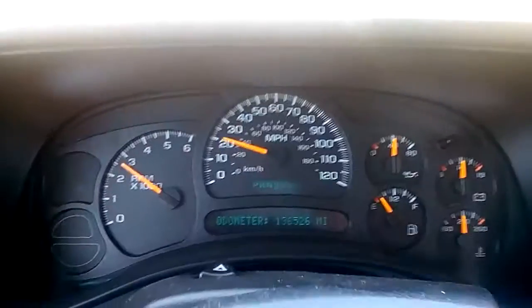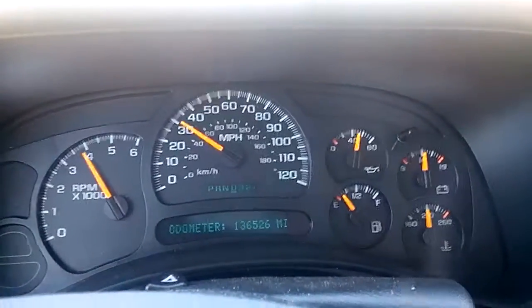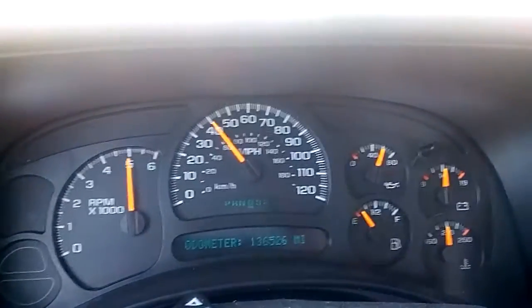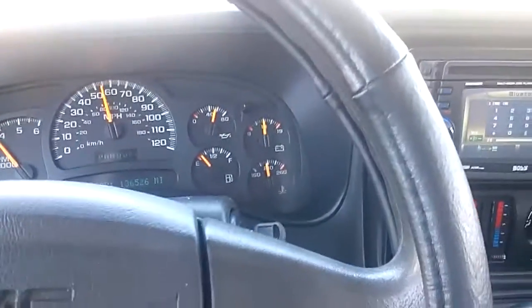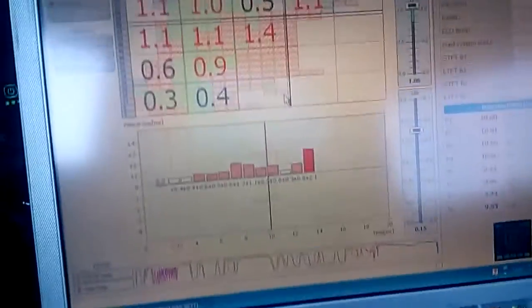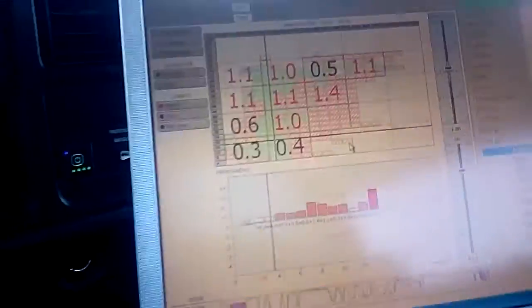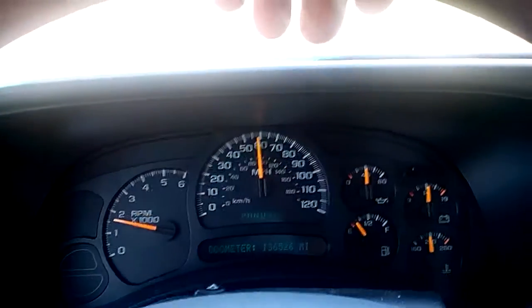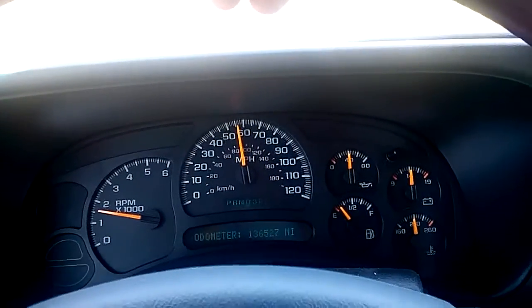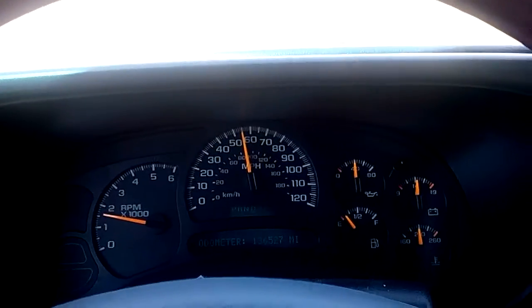That's 6,000 RPM on CNG — there's no blend or cutoff. My cutoff is at 6,000 RPM. That's what your CNG should do: your CNG should be able to hit that number, and I'll show you how to get there.